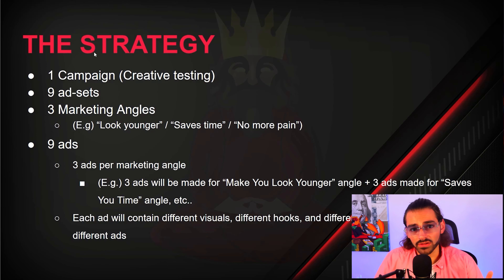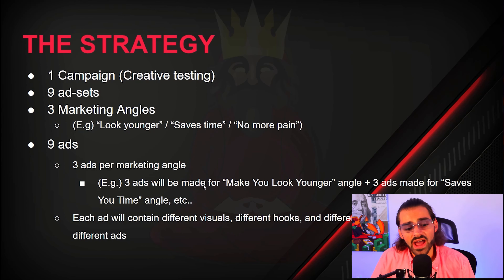The strategy: one campaign, creative testing. Nine different ad sets, three marketing angles — looks younger, saves time, no more pain. Make your own three angles based on competitor research on Facebook. We'll be making nine ads total — three ads per marketing angle. For example, three ads for 'makes you look younger,' three ads for 'saves you time,' and three ads for the third angle.